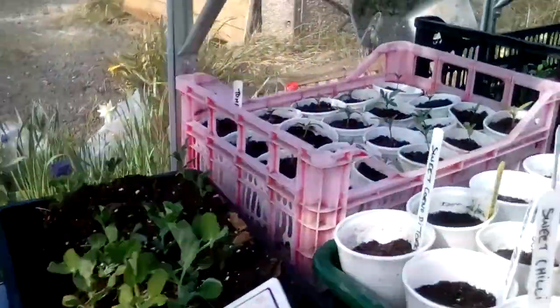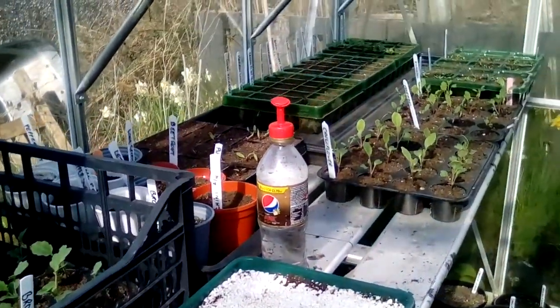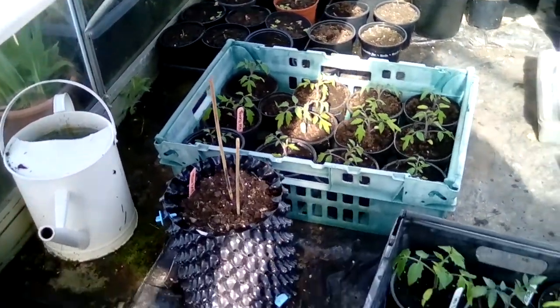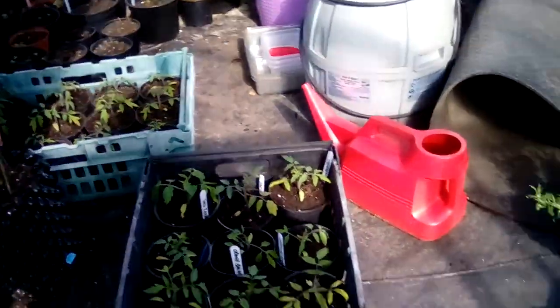There's brassicas and some spinach and beetroot, and that's the dahlias I did last year. They should come again this year. And that's my tomatoes that are going up to the allotment, and just a few other things.